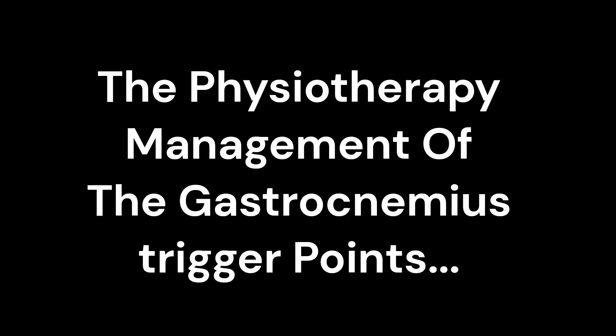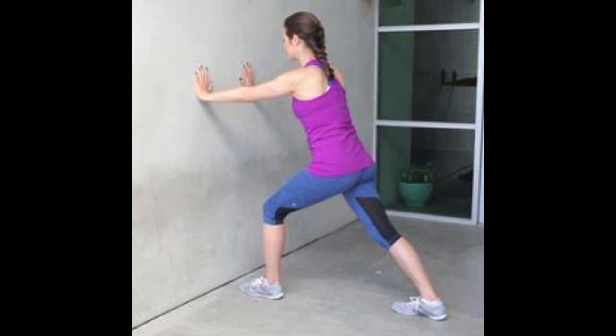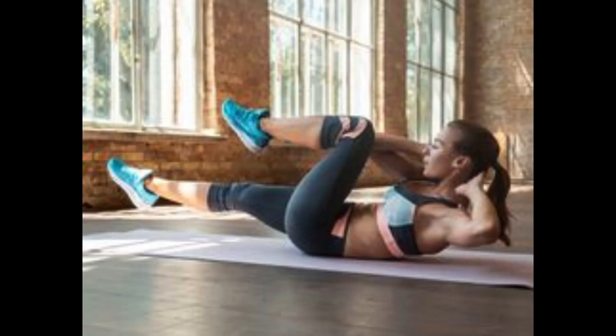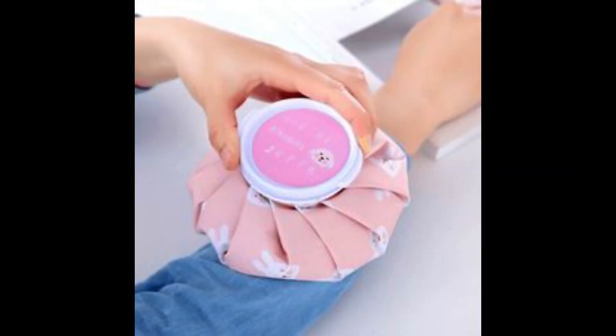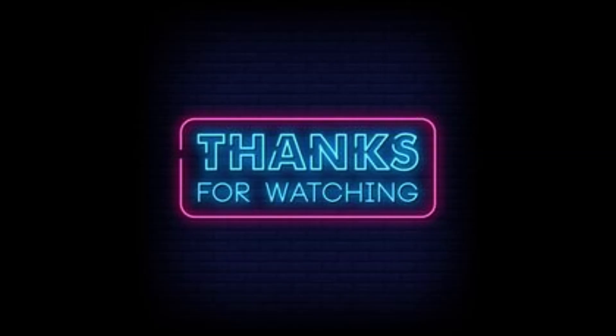The management of the gastrocnemius trigger points includes trigger release, stretching exercise, strengthening exercise of the core, glutes, and lower limb, and hot pack. Please consult your physical therapist for more details. Thanks for watching.